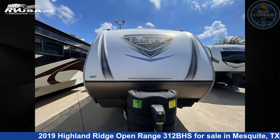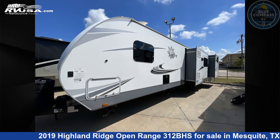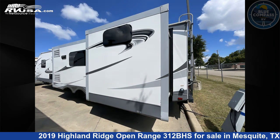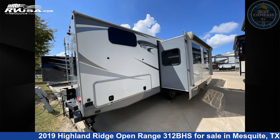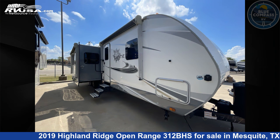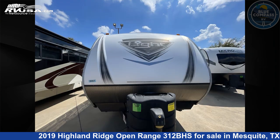This 2019 Highland Ridge Open Range 312BHS is a travel trailer RV. It is located in Mesquite, Texas 75150 and is offered for sale by Blue Compass RV Dallas. Click the link in the video description to visit RVUSA.com and see more photos as well as the current price.